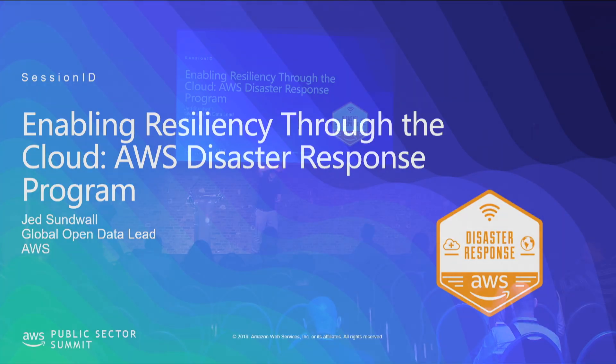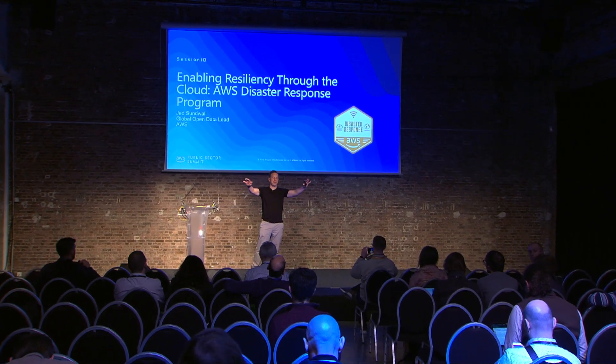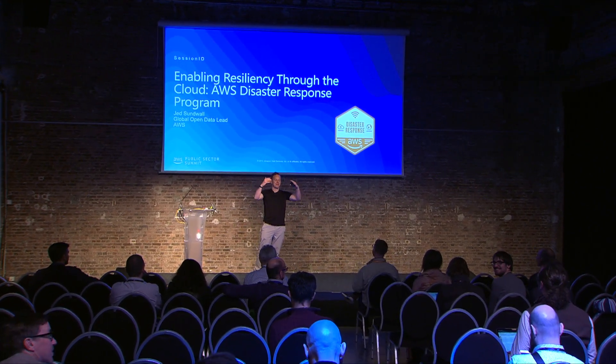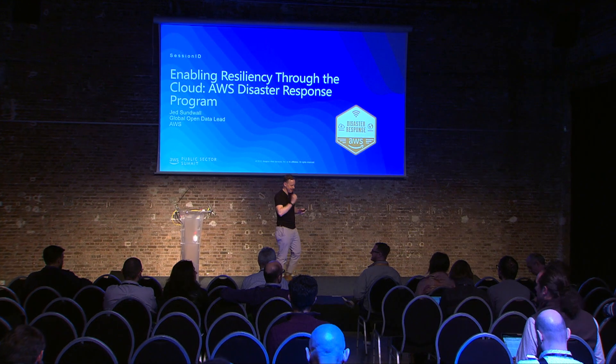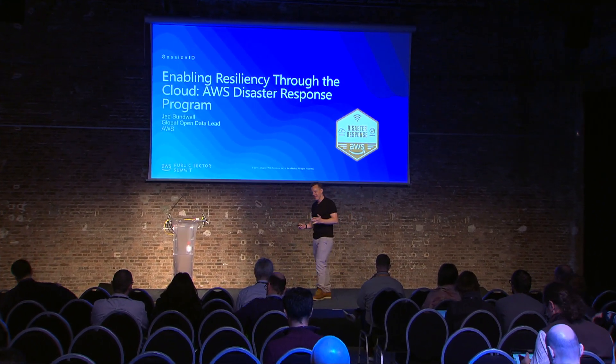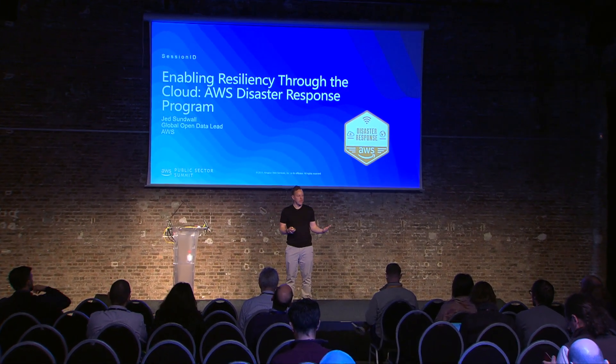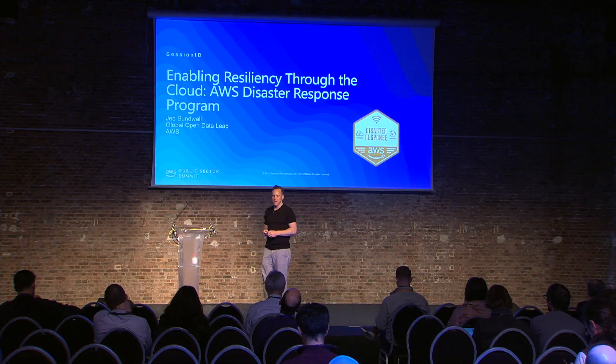Hello, everybody. The lights are so blinding, it's just like a full crowd. I can just see — I can't really see well, so I'm just imagining it's a packed house. Thank you all for coming — last session of the day. My name's Jed Sonwal. I actually run the open data program at AWS, but I work very closely with the disaster response team, and I'm really excited to be able to talk about what this team is doing.